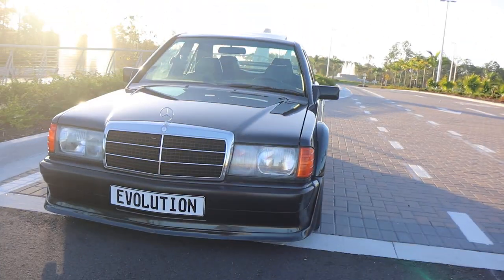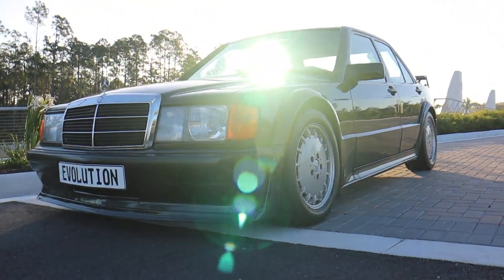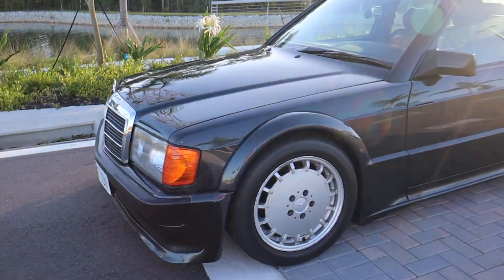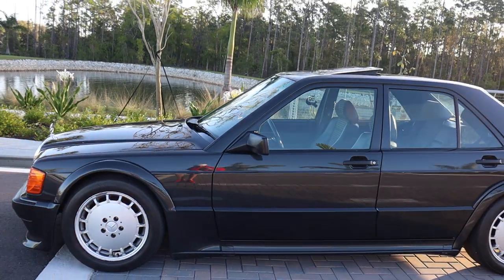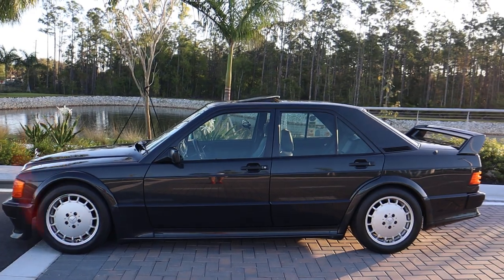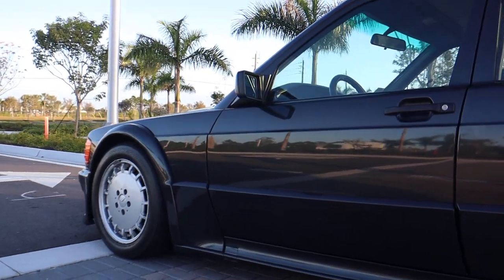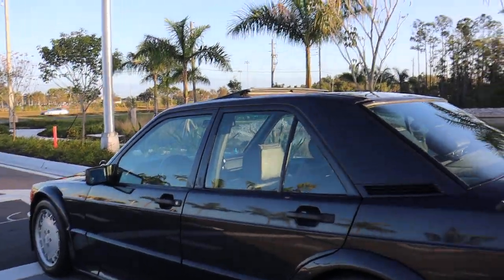Compared to today's crazy horsepower figures, the 205 horsepower that these came with from the factory doesn't sound like a lot. But it's the way it handles. If you are fortunate enough to own one of these and you are able to take it to the track for a fun track day, you will soon find out that it will keep up with many cars with twice the engine, twice the horsepower.